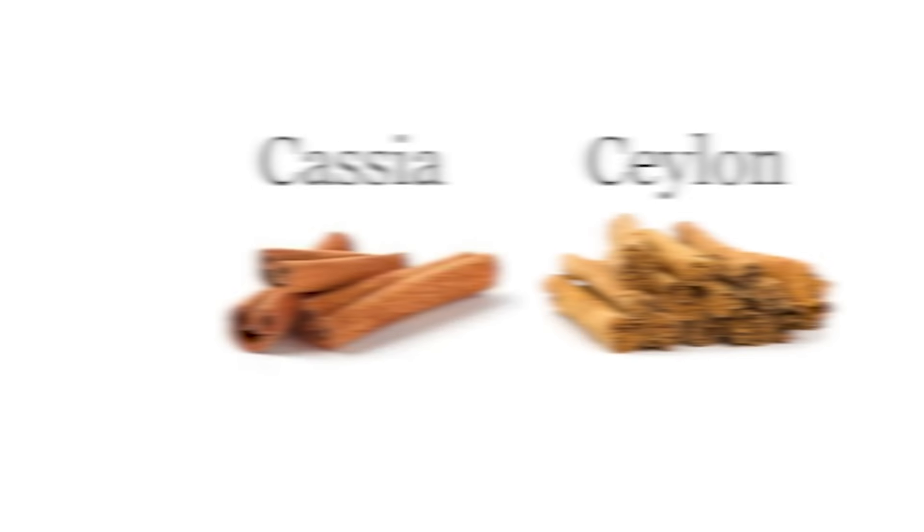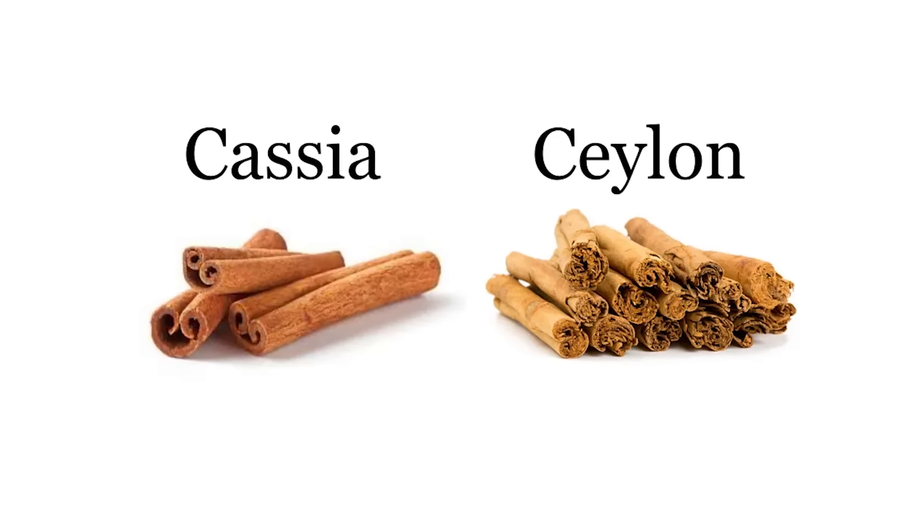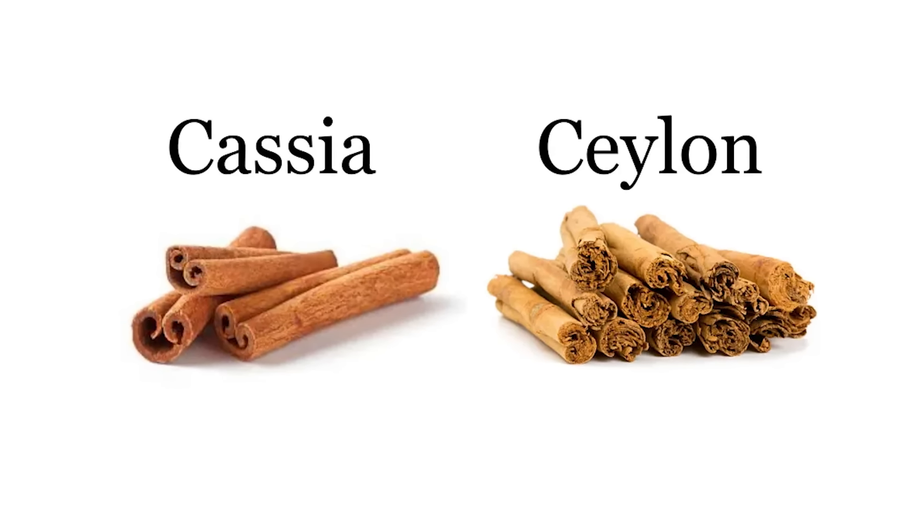If you notice, this cinnamon is much thicker and bigger, and in between it doesn't have a tunnel — it has spirals. This is the biggest difference between good quality Ceylon cinnamon and cassia, which is the variety easily available in most stores. They even have different botanical names, and the smell of Ceylon cinnamon is more sweet.